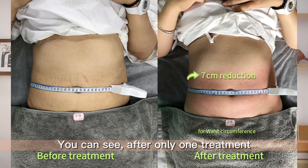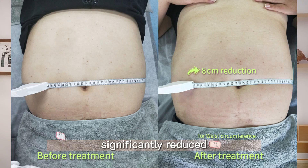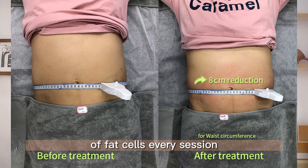You can see, after only one treatment, the fat in our customer's abdomen has been significantly reduced. ScarpLase is clinically proven to reduce up to 20-24% of fat cells every session.